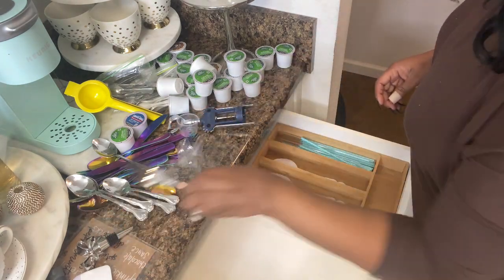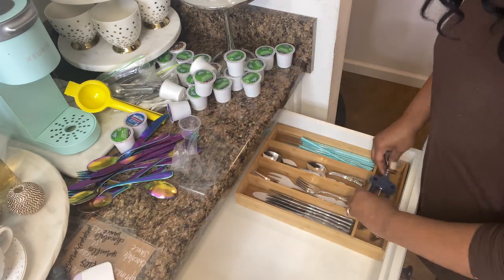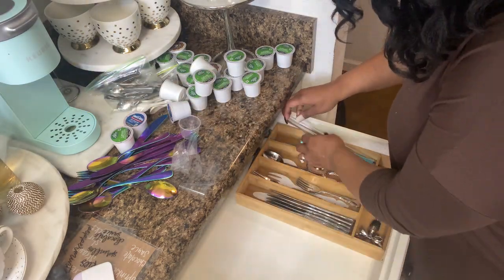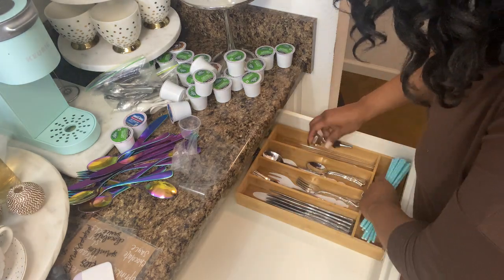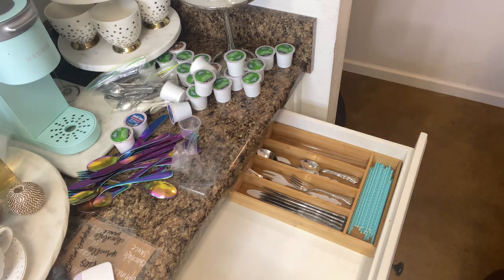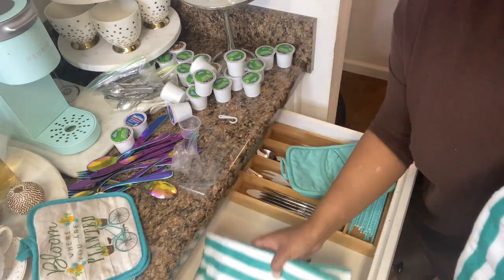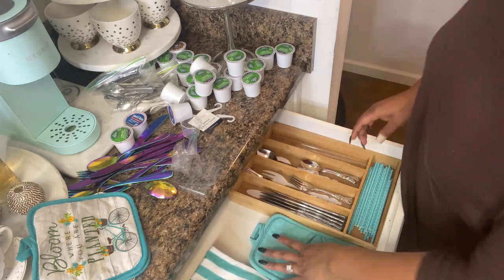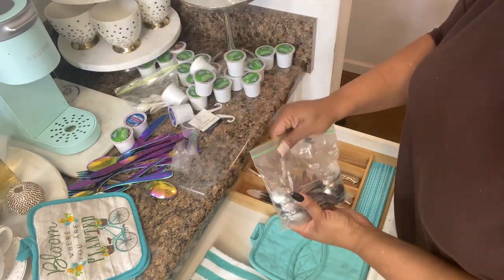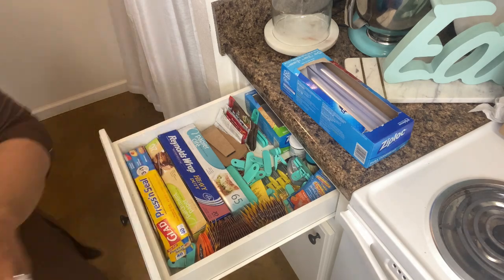I opted to leave the other two compartments blank because those items may rotate from season to season, but the knives, forks, and spoons will always be where they're supposed to be. Now I start placing everything in its proper position. As with organizing, you want to play around with it and see what works in your space — you may have to adjust, but take your time. There's no cookie-cutter routine; each home is different.